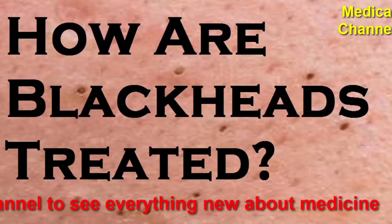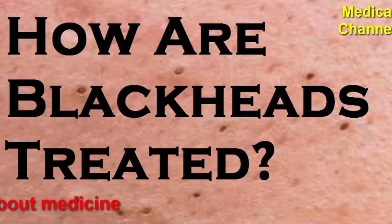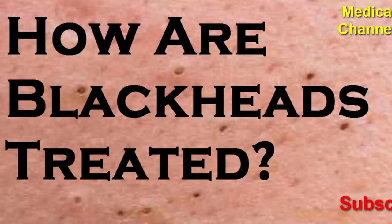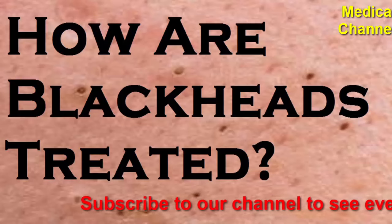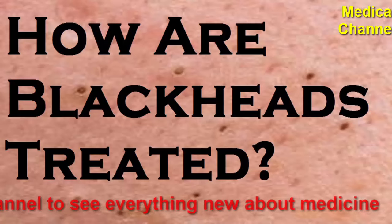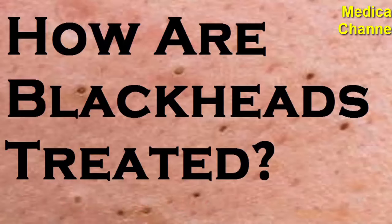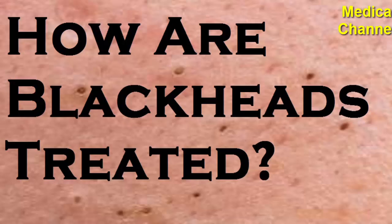Microdermabrasion: you can perform microdermabrasion at home or receive the treatment in a dermatologist's office. Both options exfoliate the skin to treat blackheads; however, a dermatologist can penetrate the skin deeper than at-home options. Using a device, a dermatologist removes the top layer of your skin, then gently applies moisturizer to the affected areas. The entire process takes about 30 to 40 minutes, and typically people receive 5 to 16 treatments. After each session, aftercare includes gently moisturizing your skin and protecting it from the sun.